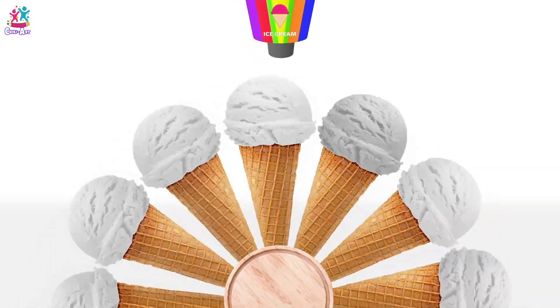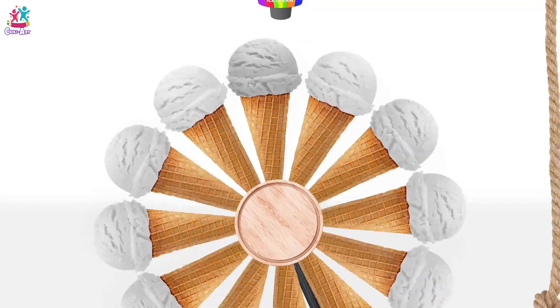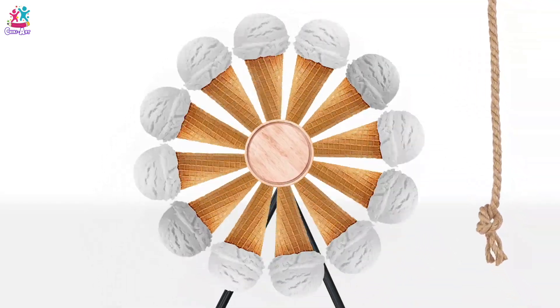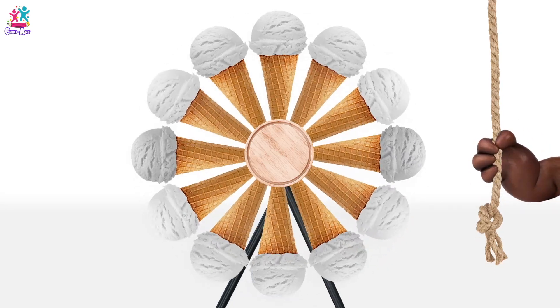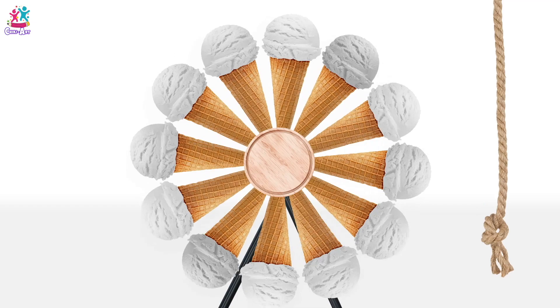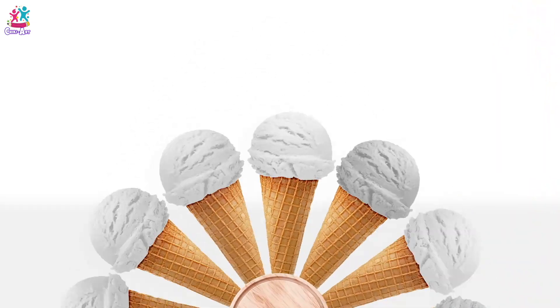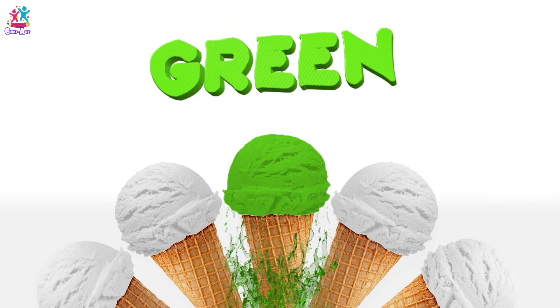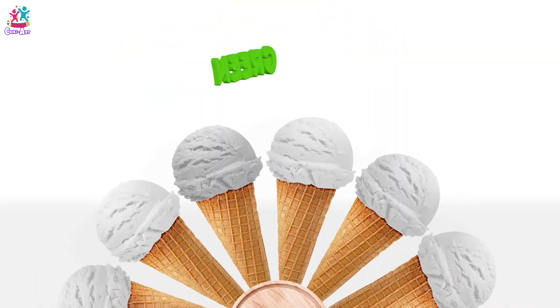Which colour should we do first? What flavour is your favourite? I do love this spinning wheel — I'm having a great time! Let's do green! It could be mint flavoured ice cream, or even pistachio! What do you think?